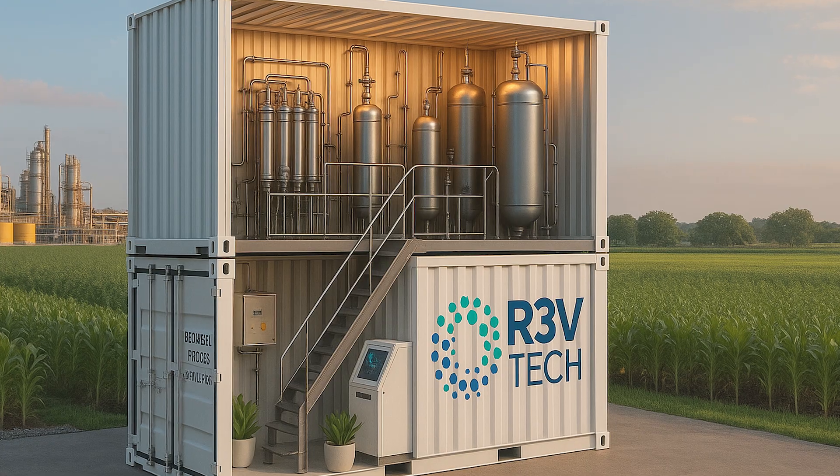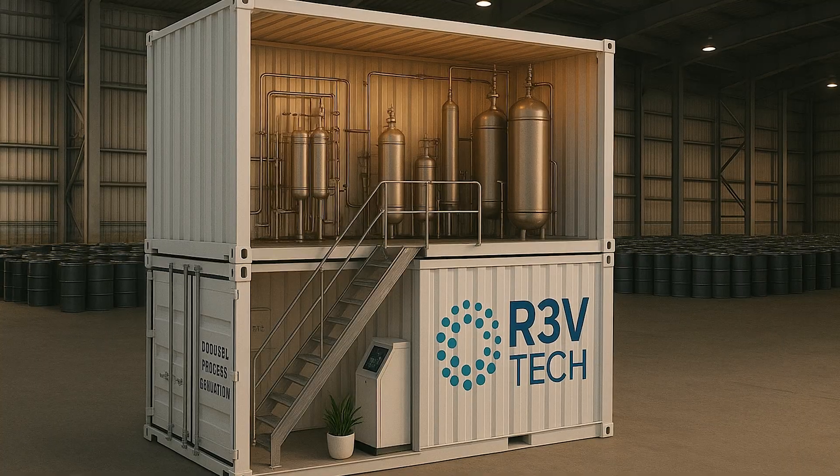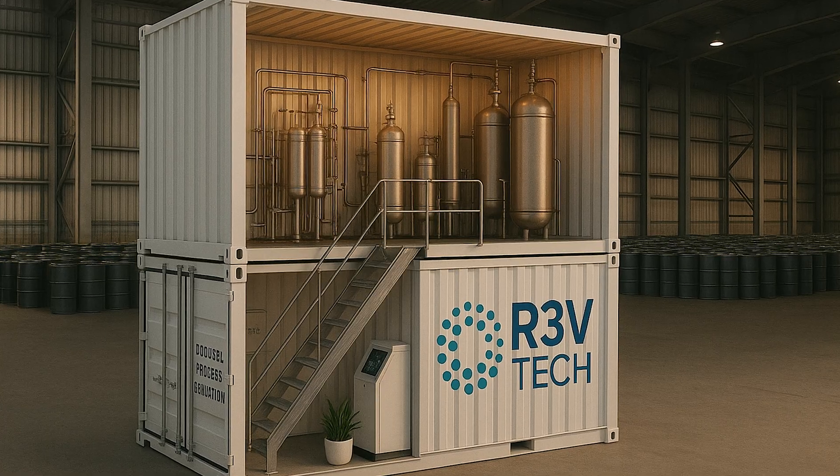Instead of biodiesel producers selling this material for a very low price to somebody else to make profit off, you can make your own profit from your own byproduct. Regardless of the size of your business, we can modulate the system to attend your needs. This process will bring a new revenue stream to the biodiesel industry.